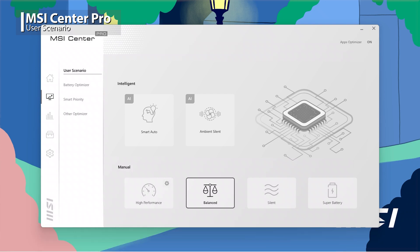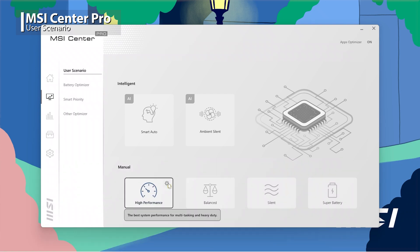If the software requires full loading performance, choose High Performance and click Settings to set up Fan Speed to meet the highest performance. To know more about the User Scenario, click the video above for more detailed information.